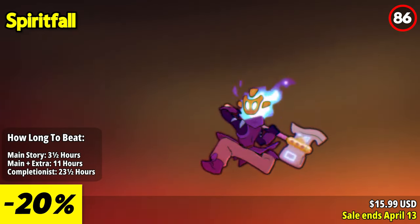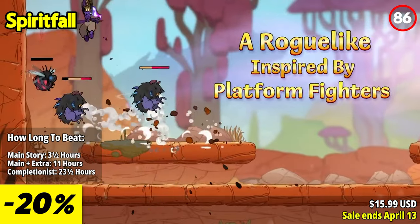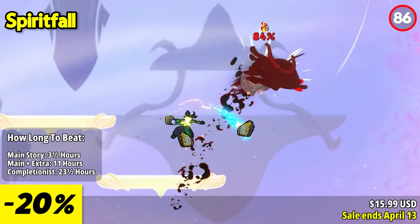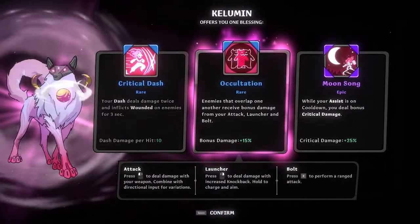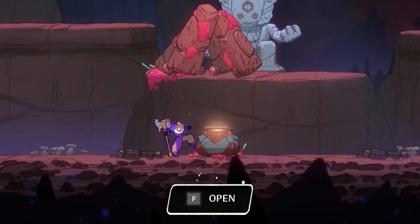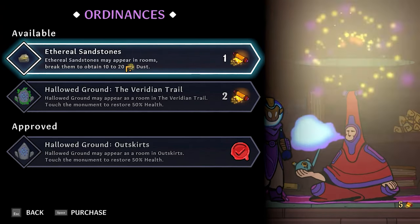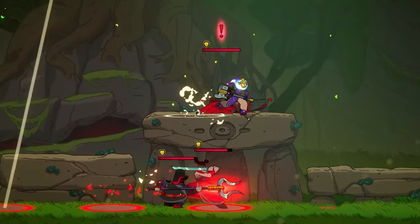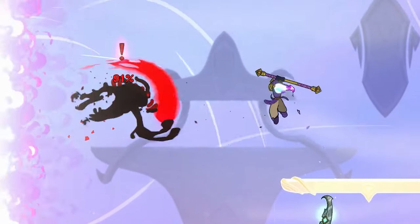Combining tight platform fighter combat, smooth movement, and roguelite mechanics into one thrilling experience, Spiritfall challenges players to trek across dangerous lands, string together deadly combos, and fend off swarms of enemies through a randomly generated map. Harness the power of divine spirits, offering powerful blessings that enhance your combat abilities. With over 150 blessings to choose from, players can discover their favorite abilities and experiment with different builds, finding synergies that fit their unique playstyle.